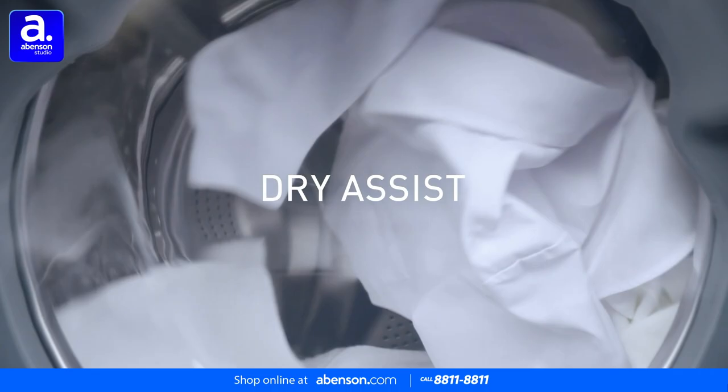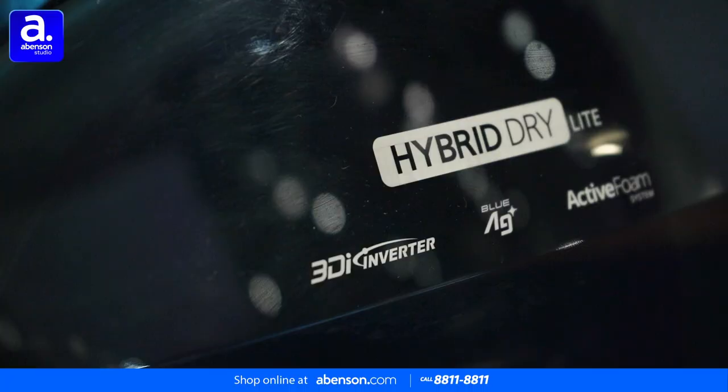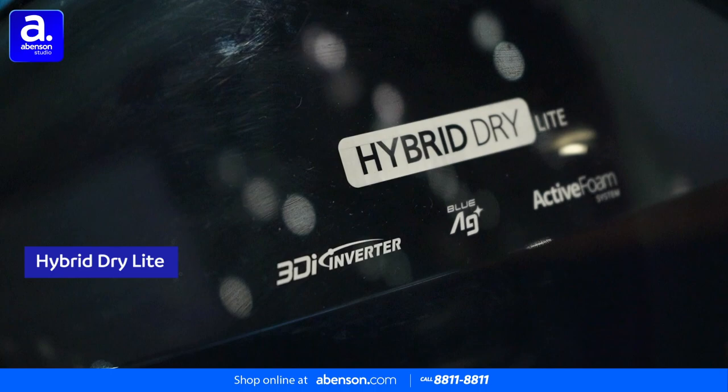In order to help dry your clothes a bit faster, the washing machine also has the Hybrid Dry Light feature, which can help dry small loads up to 1 kg, or around 5 items of clothing.